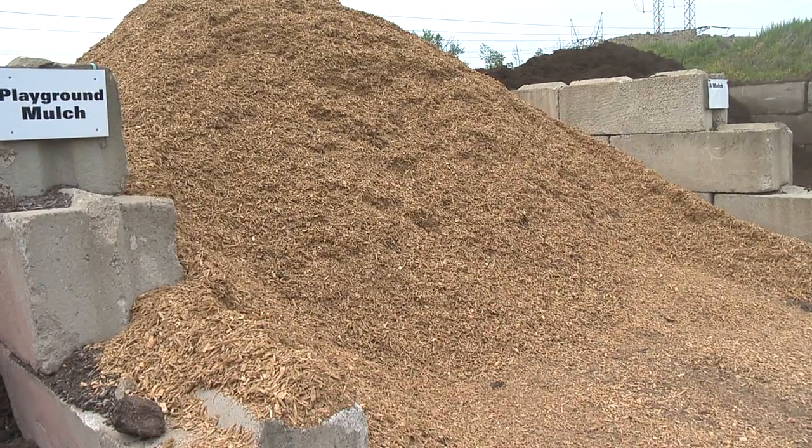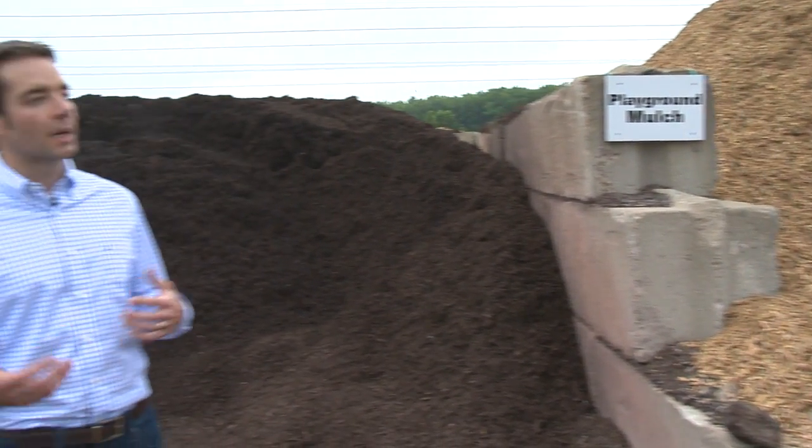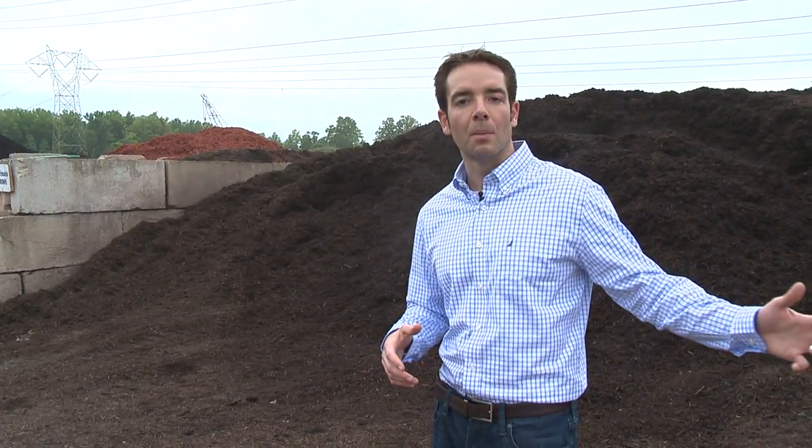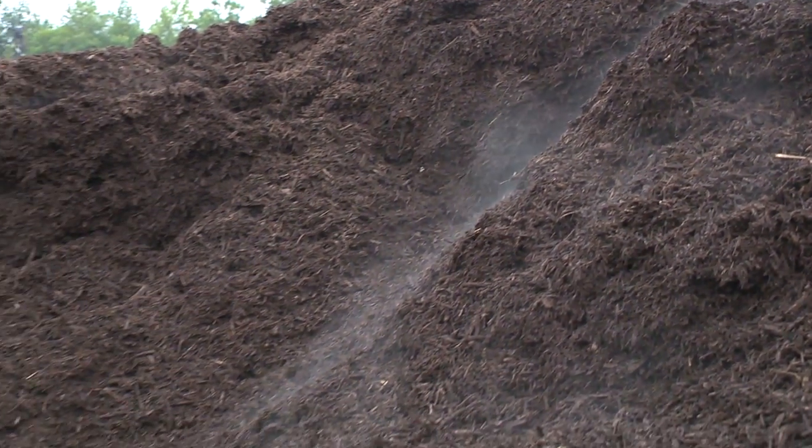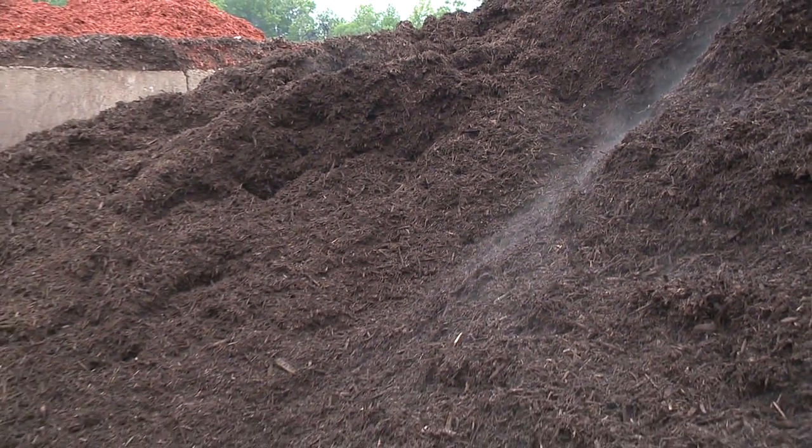As you can see, Kurtz Brothers offers a wide selection of different types of mulches, whether it's natural mulch mixed with organics or natural dyed mulches. They come in different sizes and different grades.